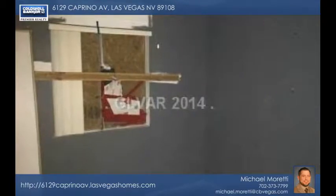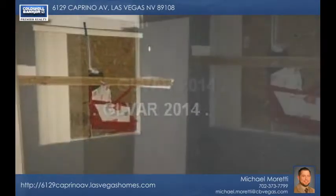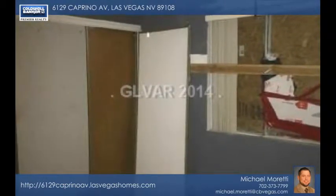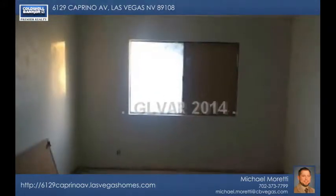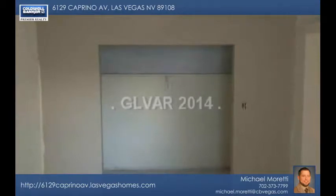You'll enjoy coming home to the backyard pool for lots of fun and relaxation. There's no HOA to contend with, and this home is definitely priced to sell. What a great first home or smart investment opportunity. Call to see more today.